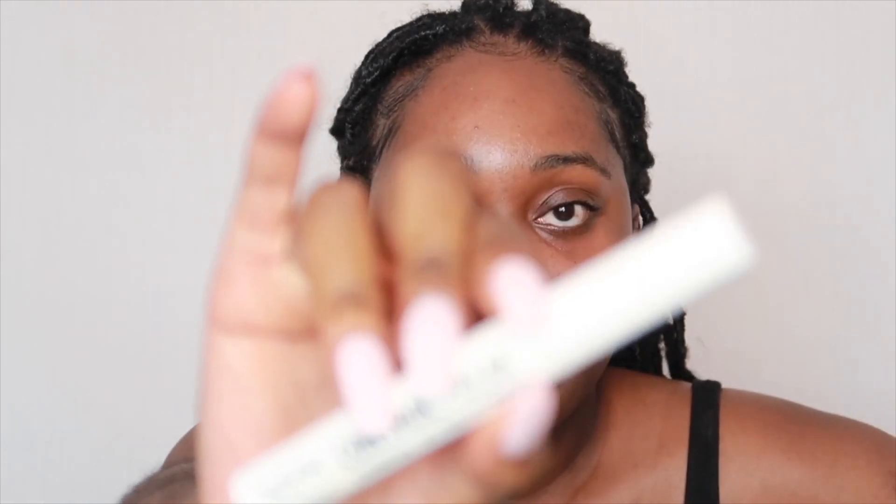Before I go in with the foundation I'm going to use the NYX Control Freak brow gel just to set my brows so it's easier when I fill them in. This look I did yesterday for my friend's birthday — I did start filming but the lighting was just so bad so I thought, nope, I'll redo it today.